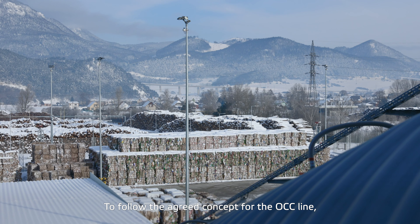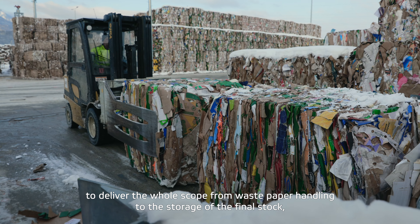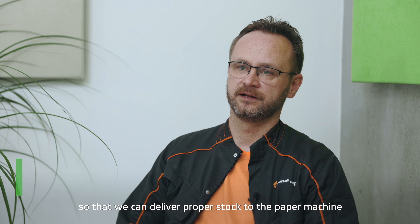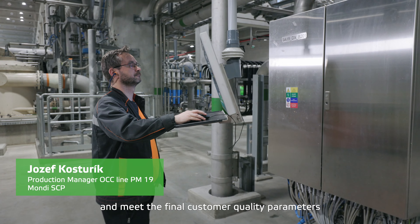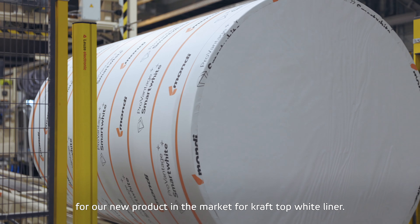To follow the agreed concept for the OCC line, to deliver full scope from waste paper handling up to the storage of the final stock, and to reach the guaranteed values so that we can deliver proper stock to the paper machine — and to reach the final customer quality parameters for our new product on the market, Kraft Whiteliner.